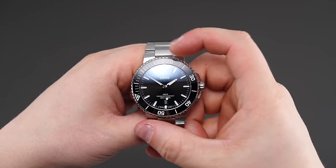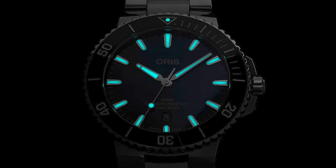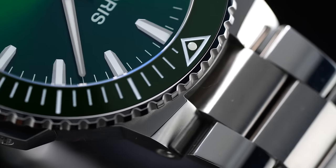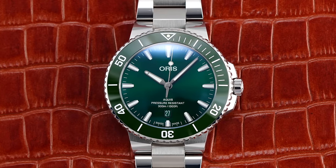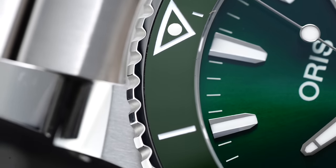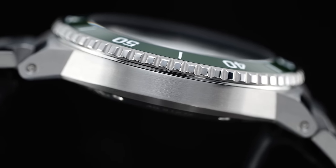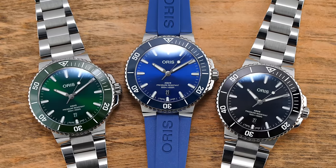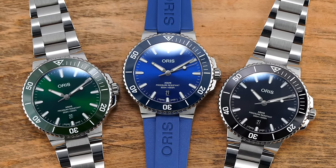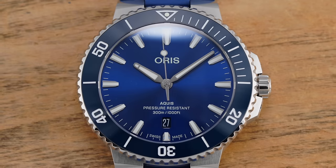The bezels remain with their unidirectional 120-click. The lume offers solid utility, though not the best you're going to come across, and the case is finished exceptionally for the price. The screwed-in links of the bracelet feature brushing and polishing, with a similar theme on the central case — the sculpted edge of the lugs and the bezel and crown edges being polished, while the case sides and lug tops all exhibit brushing. All the Aquas date models come with 300m of water resistance, featuring a sunburst finish with a darkened vignette perimeter on their dials beneath sapphire crystals.